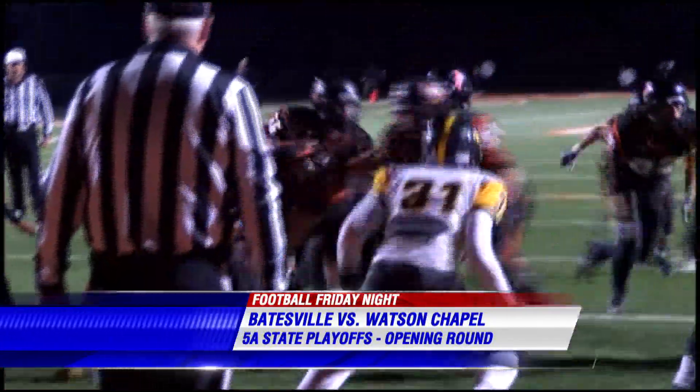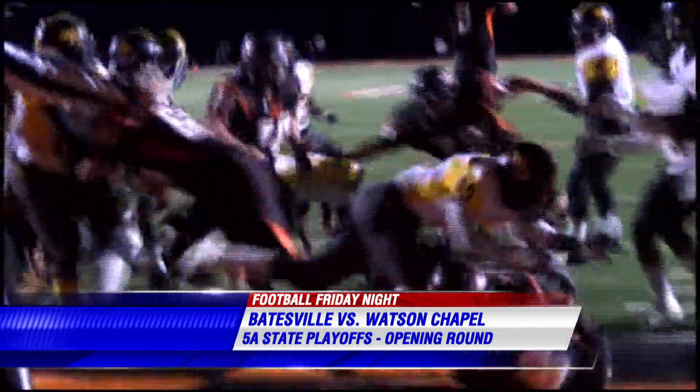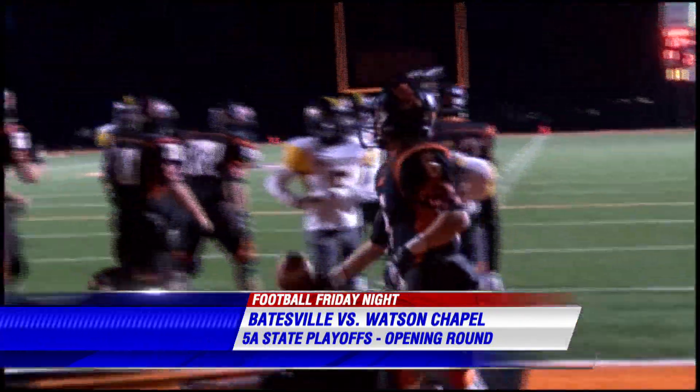From there, Griffin would finish what he started with a QB sneak as Batesville takes a 17-14 lead. Louis Sanier would extend the lead with a touchdown of his own, and the Pioneers led 24-21 at the half.